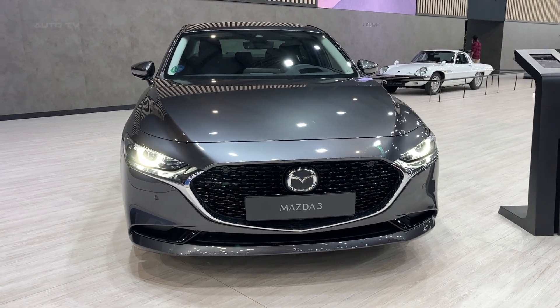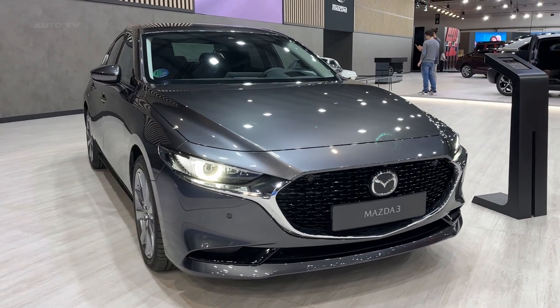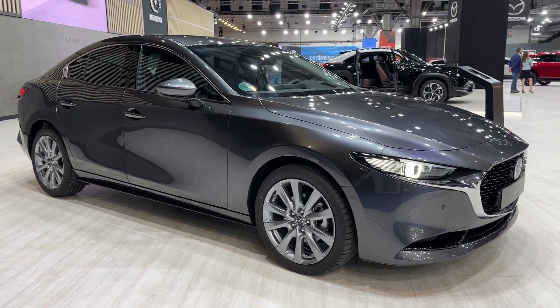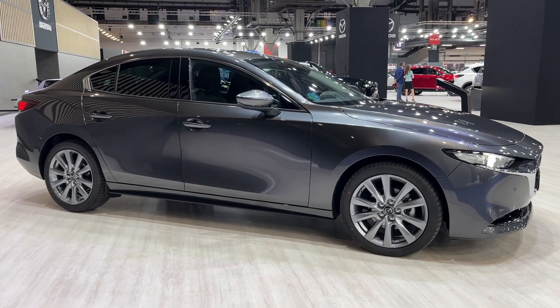Mazda brought a host of improvements to the Mazda 3 sedan that accentuate its position as a leader in the compact car segment. The vehicle combines an appealing design with outstanding performance and high-end features.